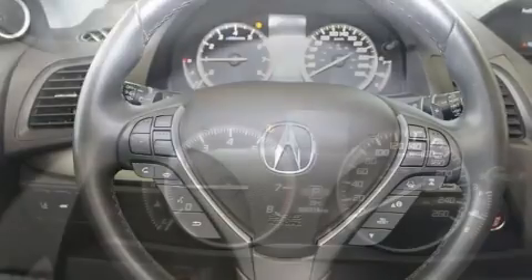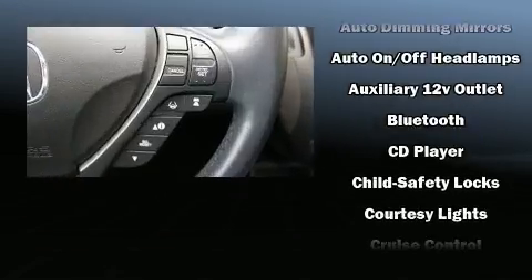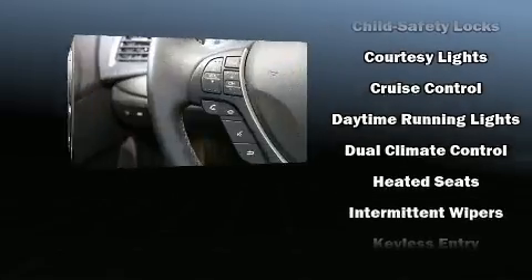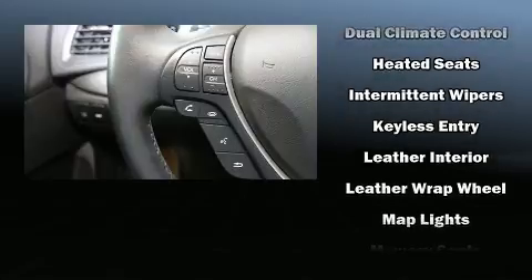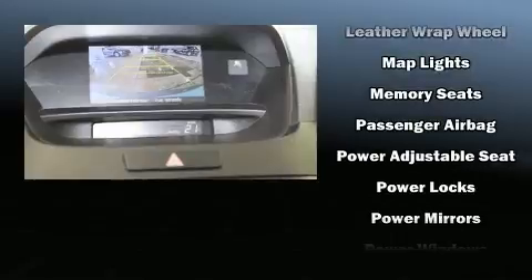Premium sound drives seven speakers, providing you and your passengers a sensational audio experience. Acura ensures the safety and security of its passengers with equipment such as dual front impact airbags, head curtain airbags, and four-wheel disc brakes with ABS.